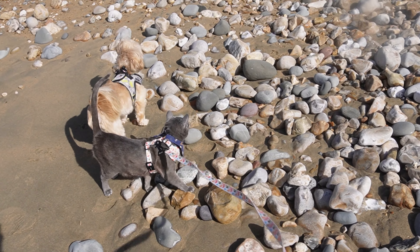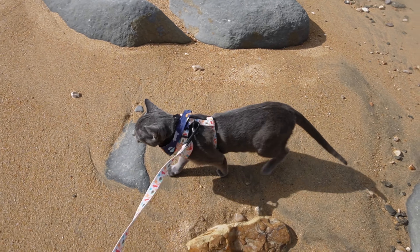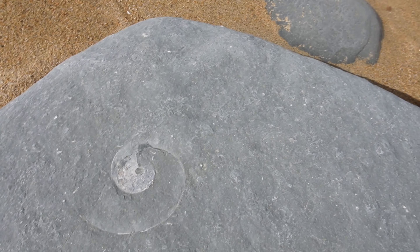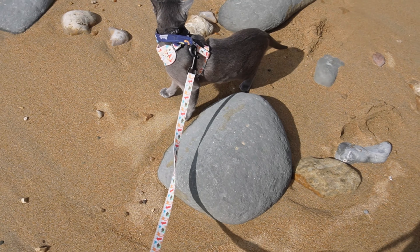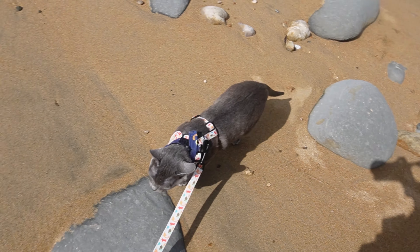Ebby started his little fossil hunt and along we walked. Here Ebby has found his first little fossil in a rock, but this one's a bit too big to take with us so we'll just admire it. We carried on walking along — I think Ebby liked the sand on his paws.